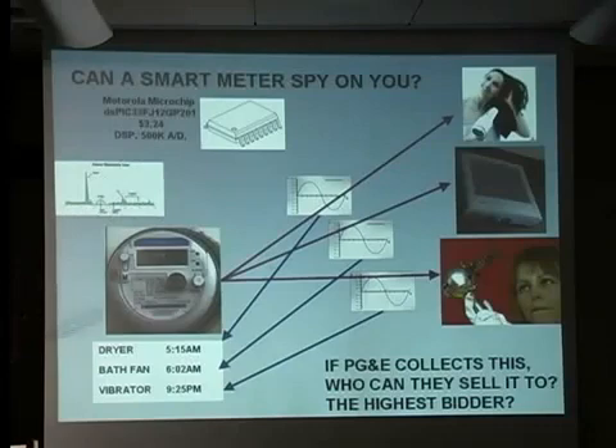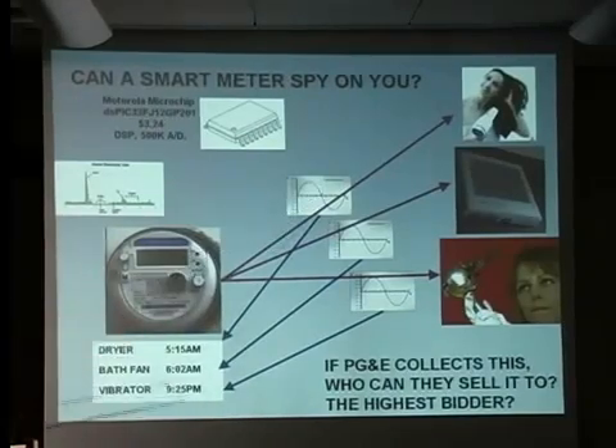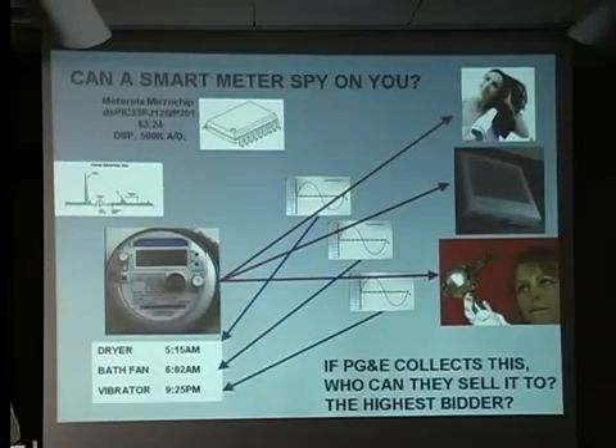If I have a $3 chip inside of this, I can do a wealth of interesting things. For example, when you turn on a hair dryer, that's a series-wound motor that has an 1800-watt heater attached to it. The signal for that is totally easy to spot.